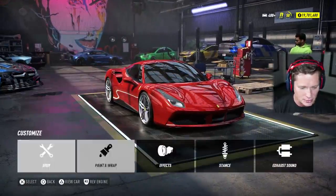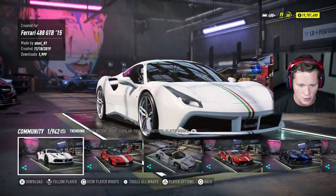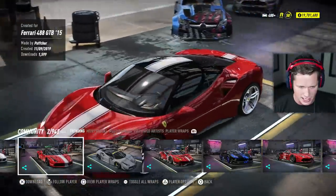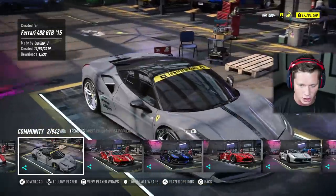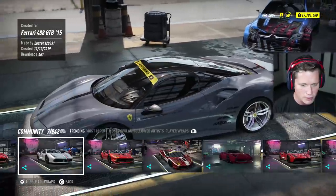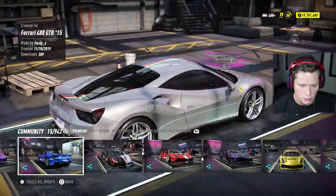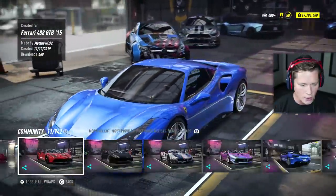This is going to be absolutely insane. So I'm going to go into customization — let's check out some community wraps first and see what we're working with. We've got an all white with the Italian stripe down the middle — that actually looks pretty clean. I do like the red here with the white stripe. I really like this gray — this gray looks pretty sexy. Oh, that's actually carbon fiber. The carbon fiber didn't look bad either. We've got the gray with the Italian stripe. We've got a blue — that blue looks pretty nice.